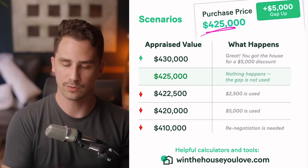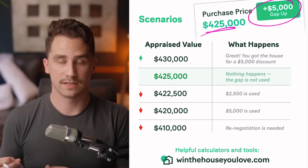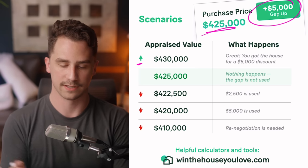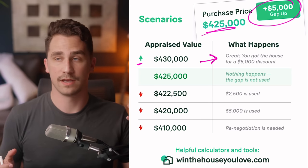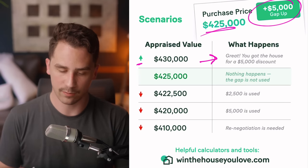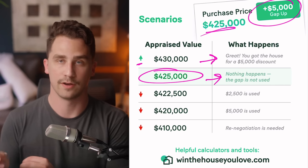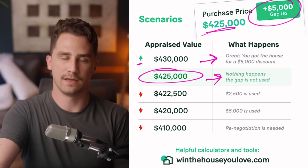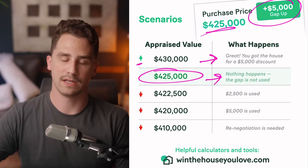Let's look at some quick scenarios with a $425,000 purchase price and a $5,000 appraisal gap. If the appraisal comes in higher than the purchase price — say $430,000 — that's ideal. You've effectively got a $5,000 discount; the home is worth $430,000 and you bought it for $425,000. You never had to bring extra money to the closing table. If it comes in at the contract price, nothing happens — that gap money isn't used at all. And when you offer with an appraisal gap clause, you don't submit the money anywhere — you're just saying if the appraisal comes in short, you'll bring extra money to closing.